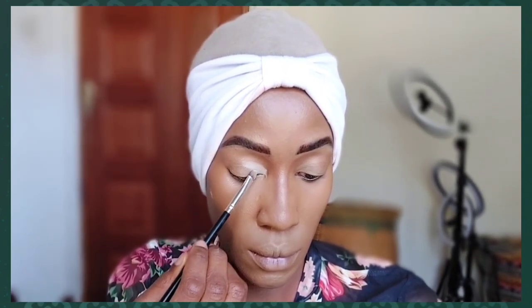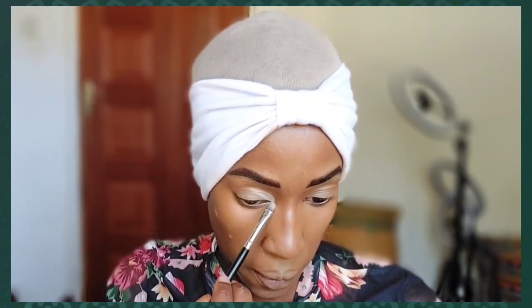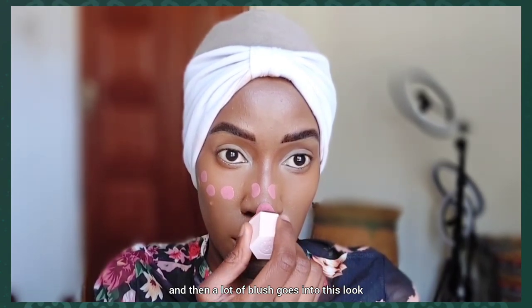I'll apply a cream shade only in the inner corner of my eye — above and below. For this cold girl look you want to apply it both above and below the inner corner. Then a lot of blush goes into this look, so I'll be using the Chic Glam Blush in the shade Love Cake.